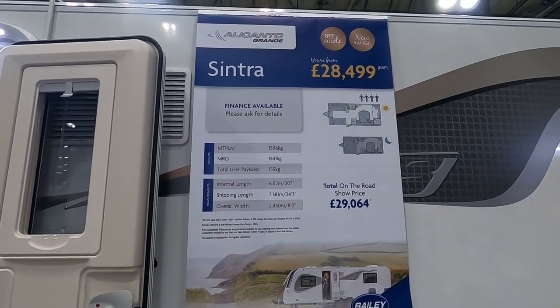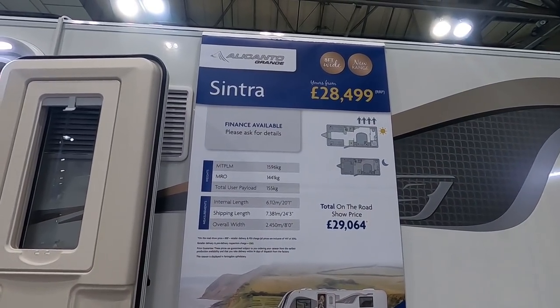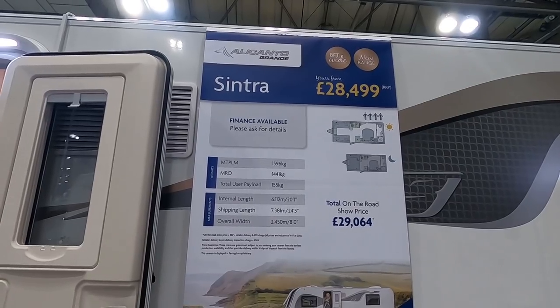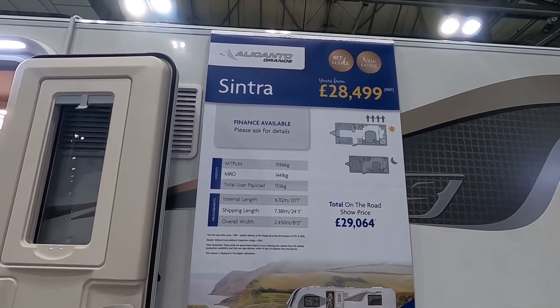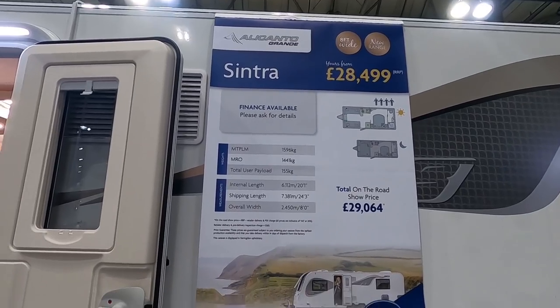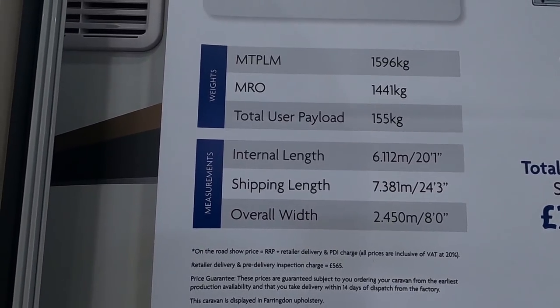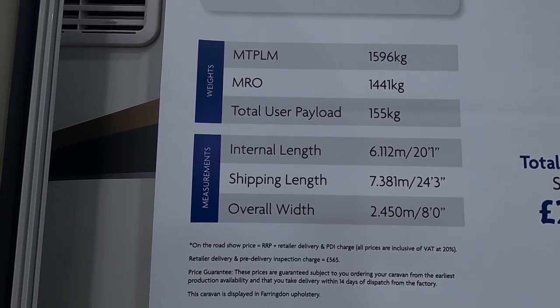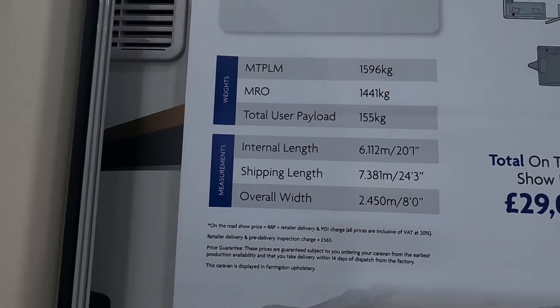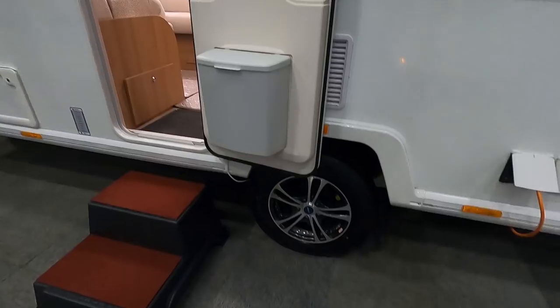This is the Alicanto Grand Sintra. 28,495 pounds, MTPLM 1596, massing running order 1441, total user payload 155 kilos. Internal length 6.112 metres, shipping length 7.38 metres, and it's eight foot wide or 2.45 metres. Very nice alloys.